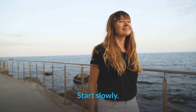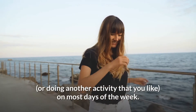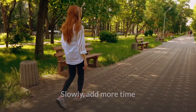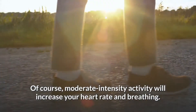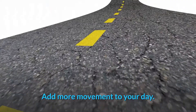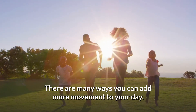Start slowly by taking a 5 to 10 minute walk or doing another activity that you like on most days of the week. Slowly add more time until you reach at least 30 minutes of moderate-intensity activity five days a week. Moderate-intensity activity will increase your heart rate and breathing. There are many ways you can add more movement to your day.